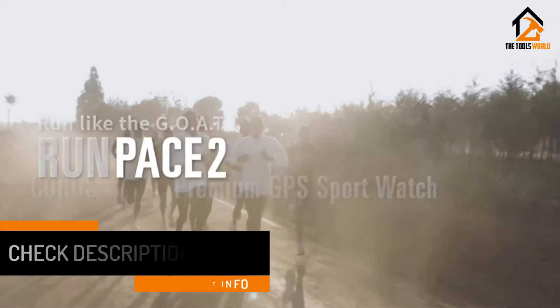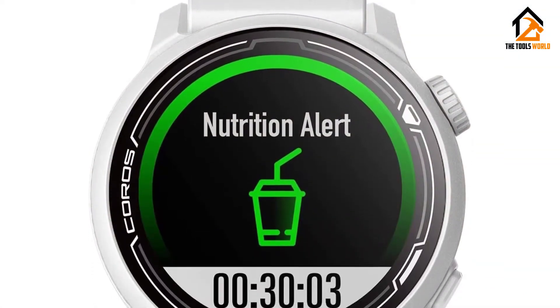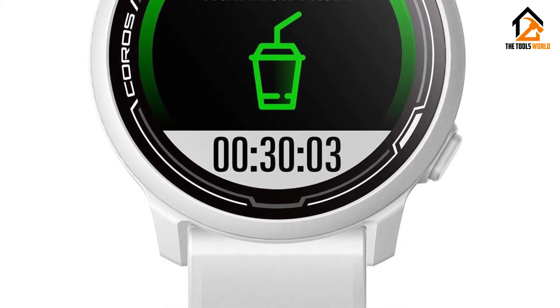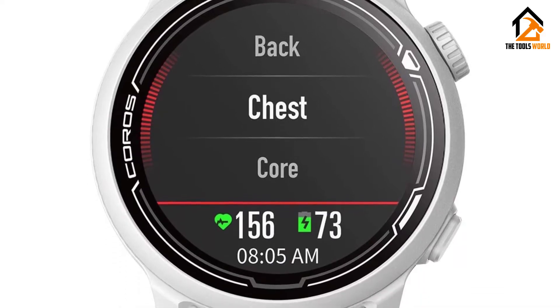Once you've got it on, select from various sport modes and go. The Pace 2 can also help you design workouts while monitoring your heart rate and calories burned. Share your progress with the community in the Coros app.